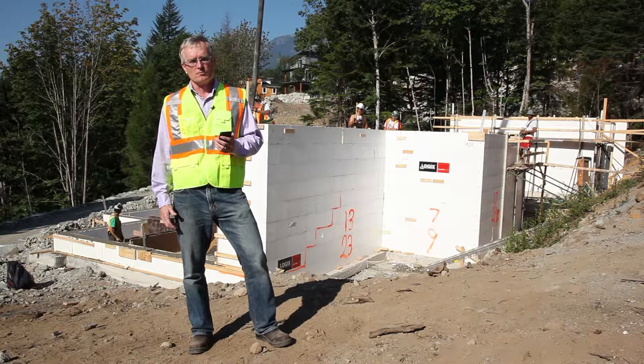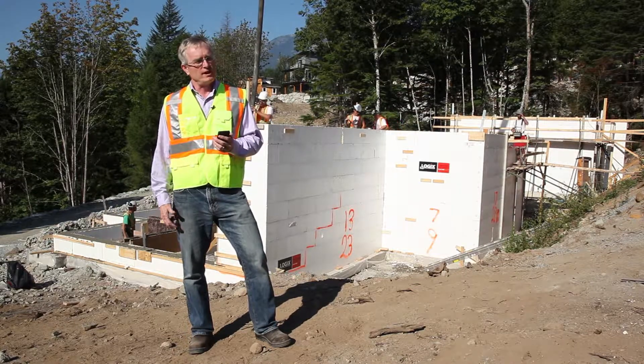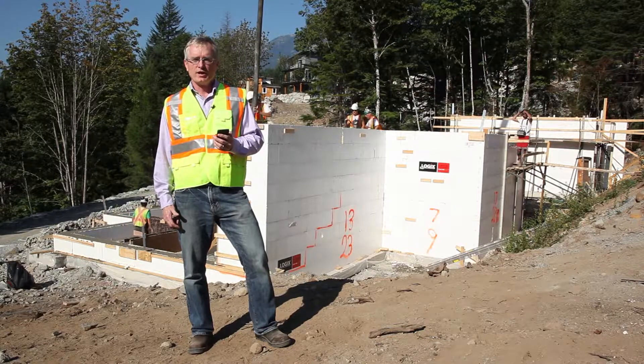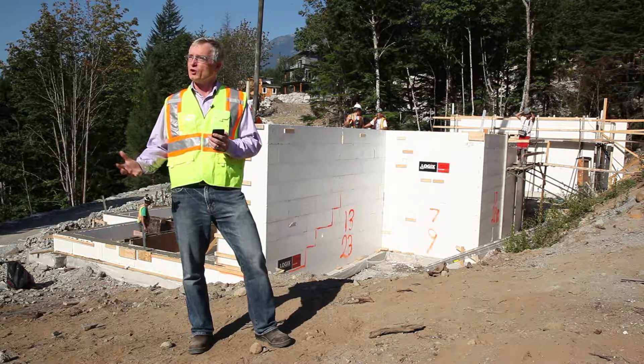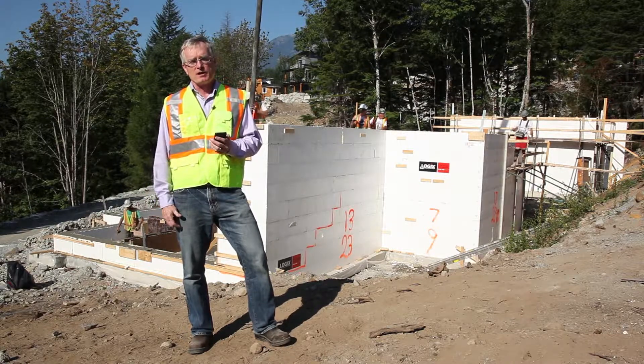I'm Bob Deeks with RDC Fine Homes. At RDC we believe in building comfortable, durable, and energy efficient houses. We're here in the new Crumpet Woods subdivision in beautiful Squamish to have a look at two products that we really feel help us build a better house.